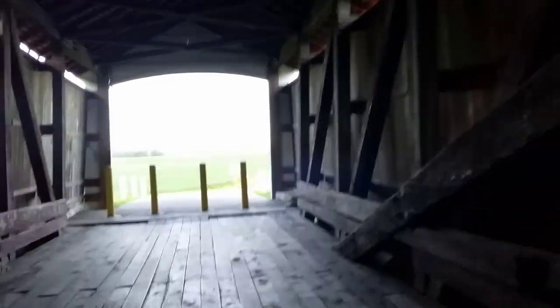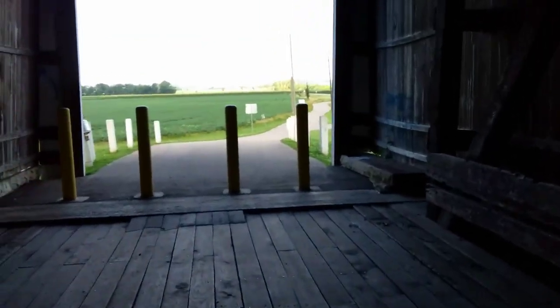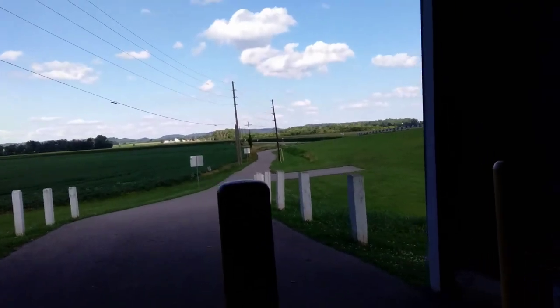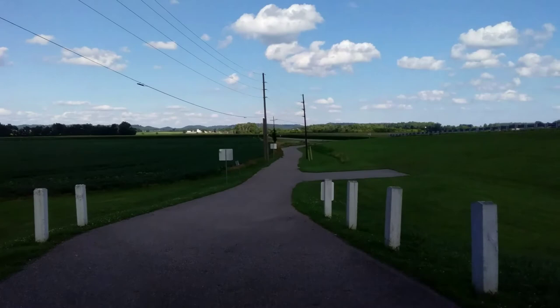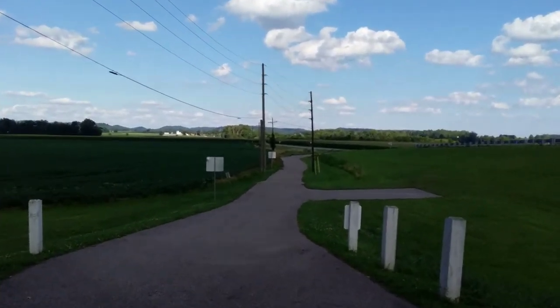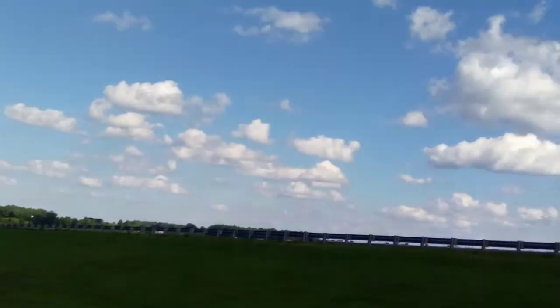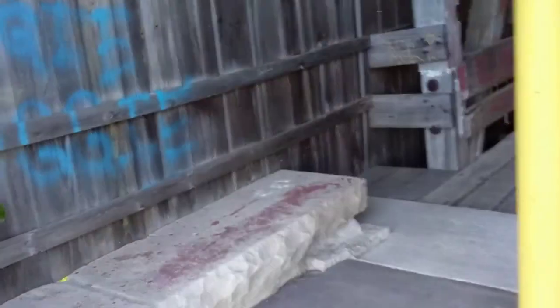Coming out of the bridge we get some beautiful agricultural land, and in the background there are hills — that's called Starve Hollow in Jackson-Washington State Forest, with a lot of hiking trails and wooded hillsides. To the west is the Hoosier National Forest, and a lot of state forests around Brown County, Indiana, are just to the northwest. This is an outdoor lover's paradise in this part of Indiana.